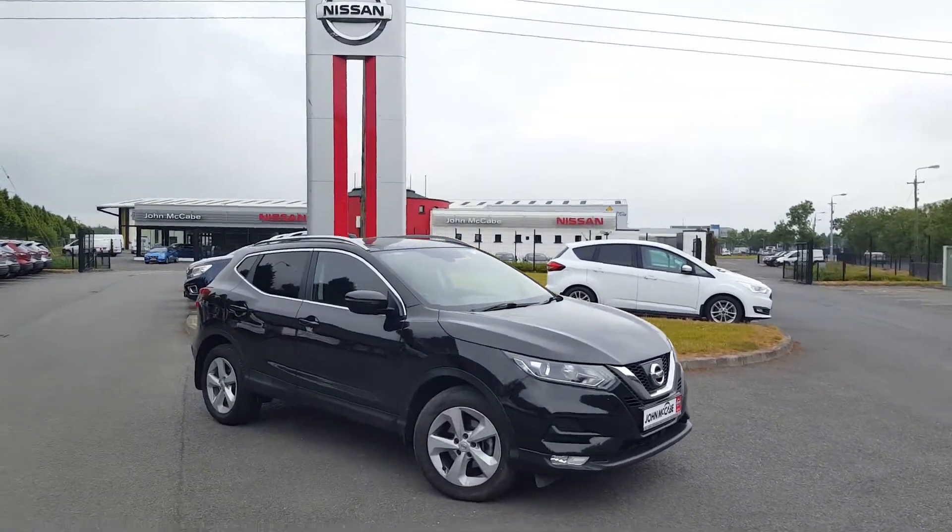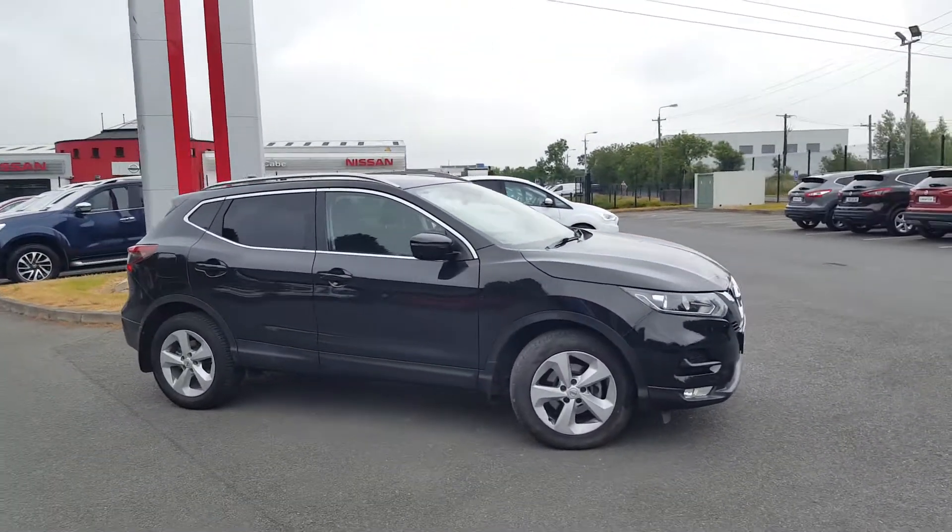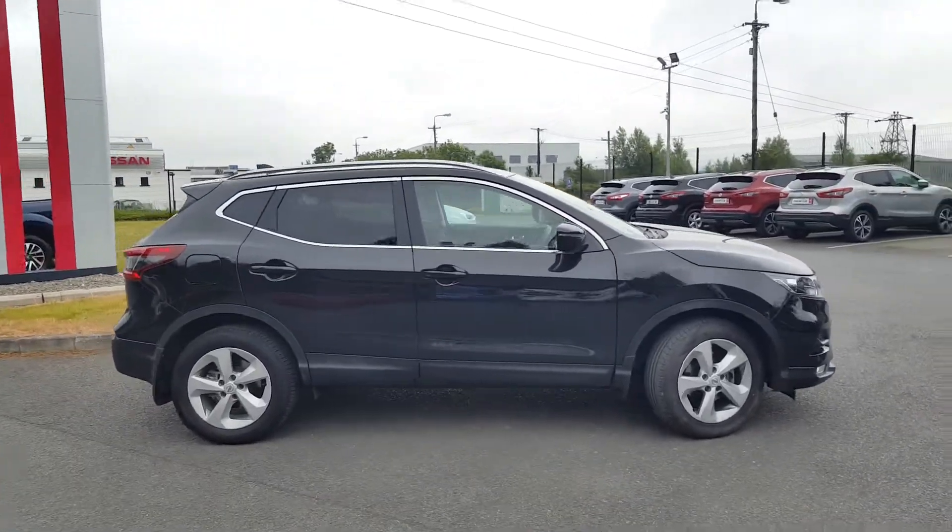Hi everyone, this is Walter from John McCabe Nissan in Dundalk. Today I'd like to show you this beautiful 2018 Nissan Qashqai.